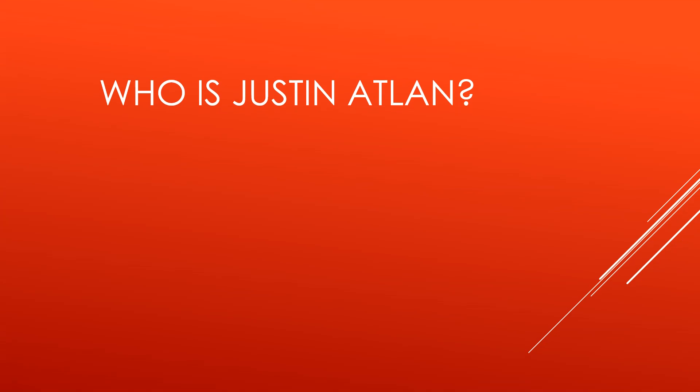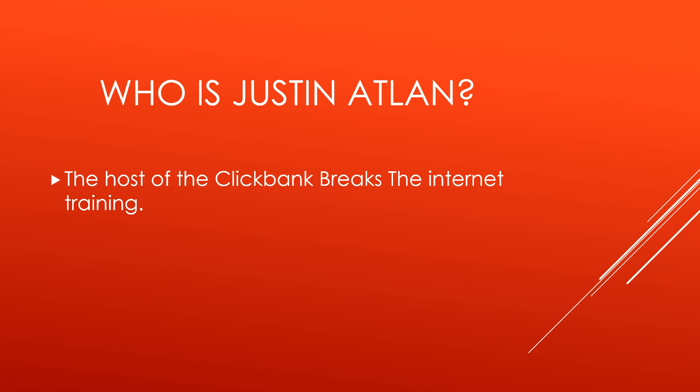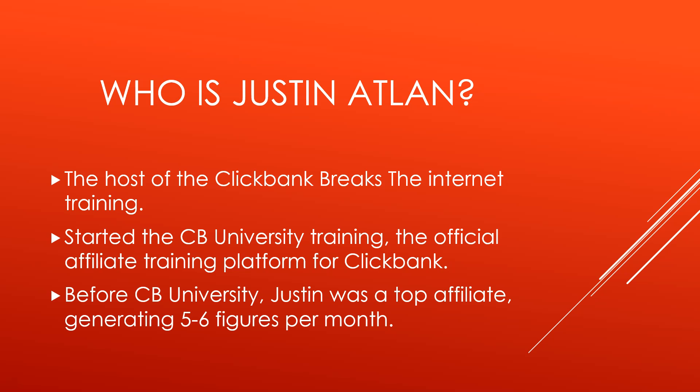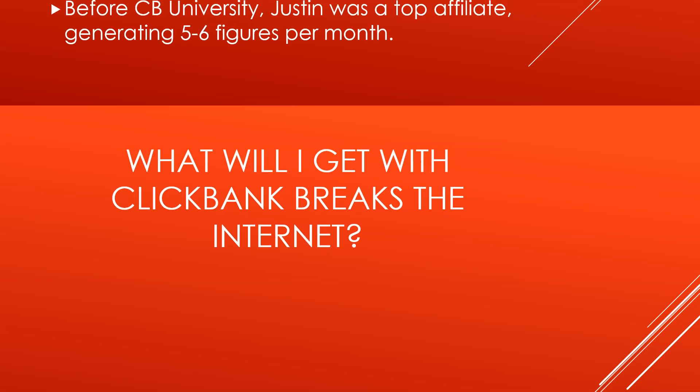So who is Justin Atlin? He is the host of the Clickbank Breaks the Internet training. He started the Clickbank University training, the official affiliate training platform for Clickbank, back in 2014. Before CB University, Justin was a top affiliate generating five to six figures every single month.